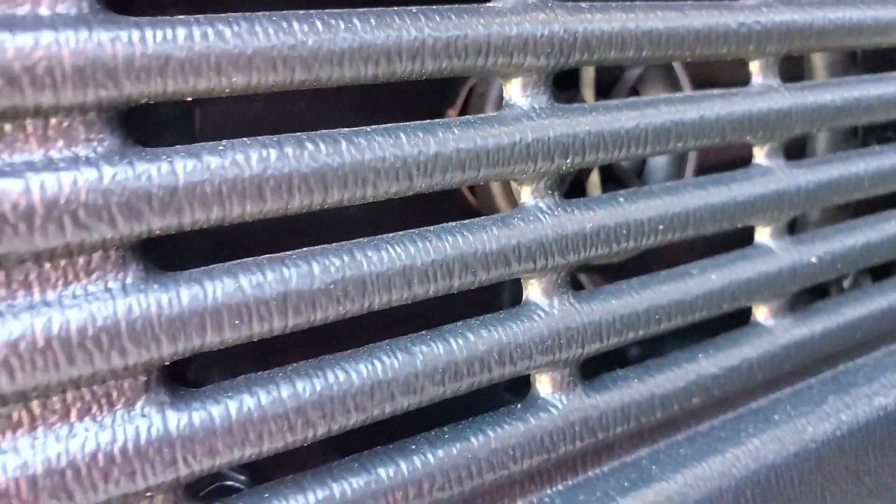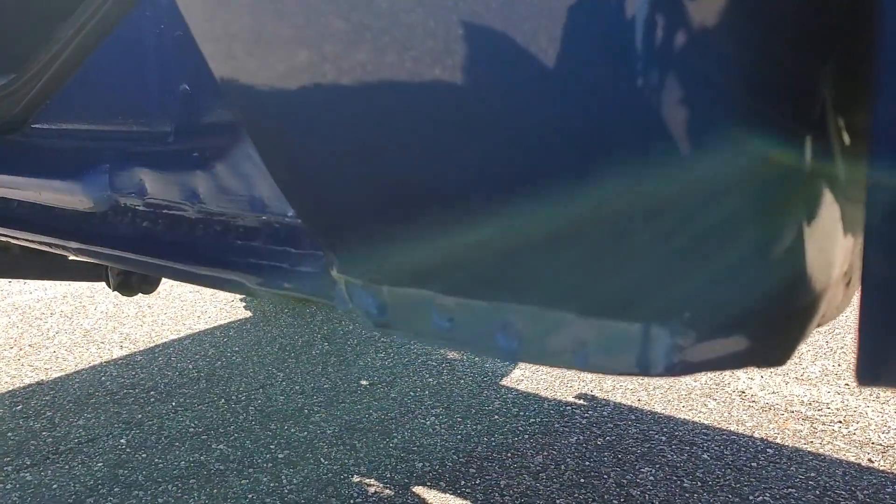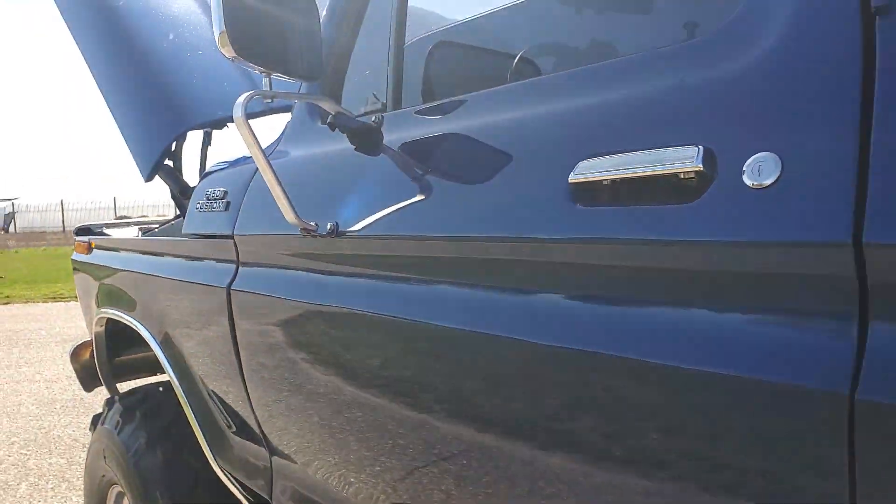Sounds real nice. I just drove it here about 10 miles. Custom speakers — you can see them in there with the separate tweeters. Beautiful cab corners, you can see the factory rivets there. It's an awesome truck with a nice sound to it.